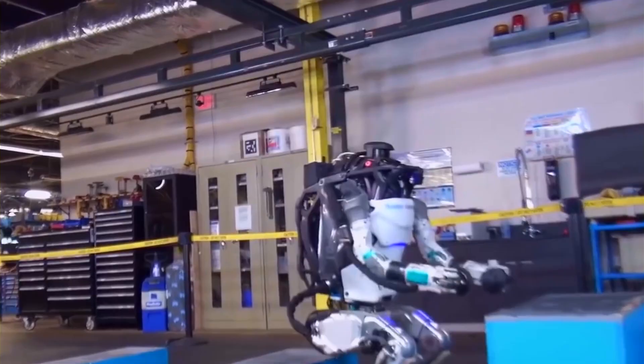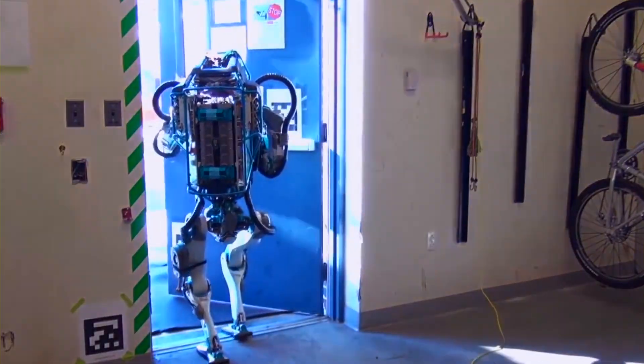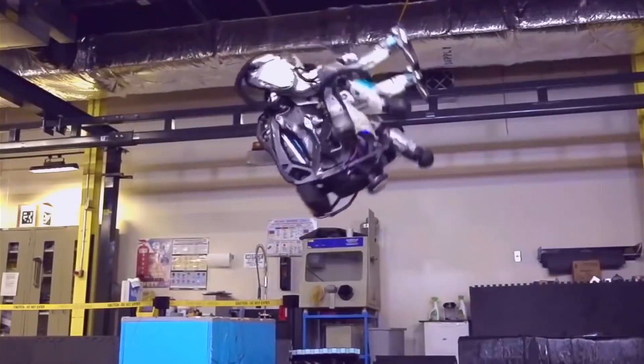The robot is capable of running, jumping, and even performing backflips, showcasing its impressive agility and balance.